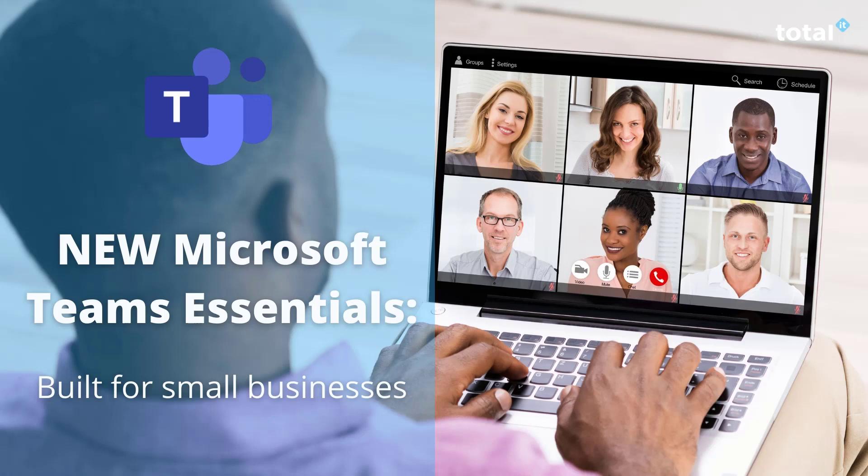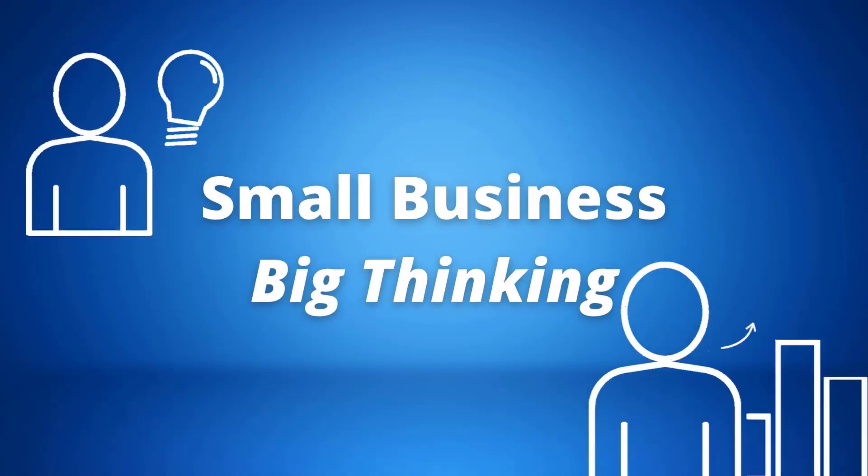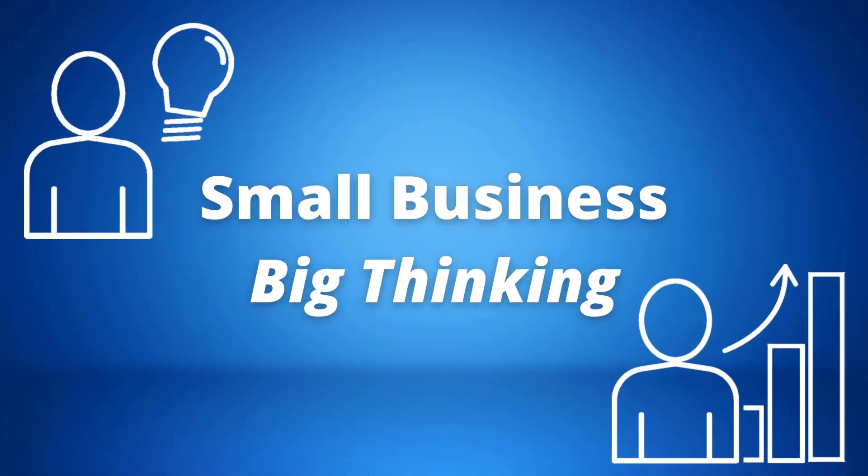Since the pandemic started, the way businesses operate has been completely shifted, but none have been hit harder than small businesses. Microsoft Teams announced the first standalone offering of Microsoft Teams designed specifically with small businesses in mind.